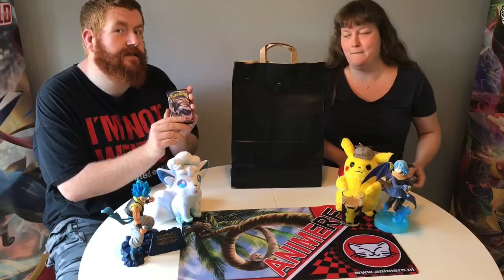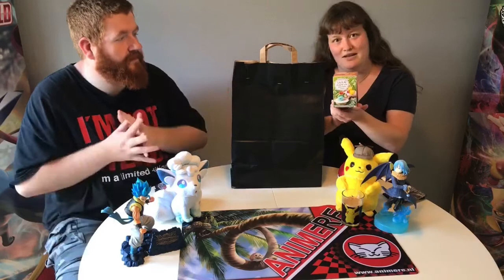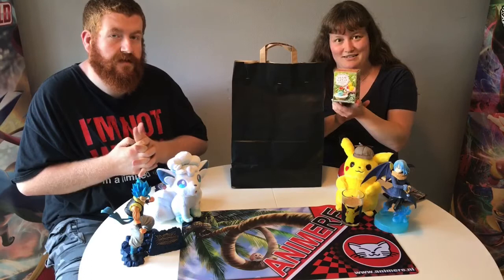And some Pokémon! We bought 5 packs of Sword and Shield base set and 5 packs of Rebel Clash. And this adorable Remand Pokémon figure. This is also a blind box so we don't know which one is inside.